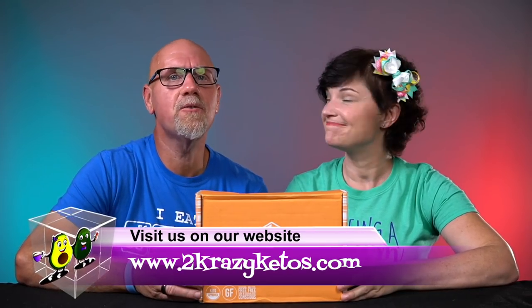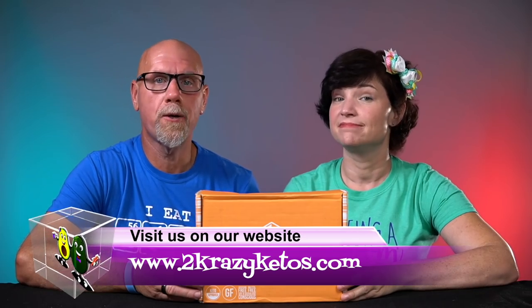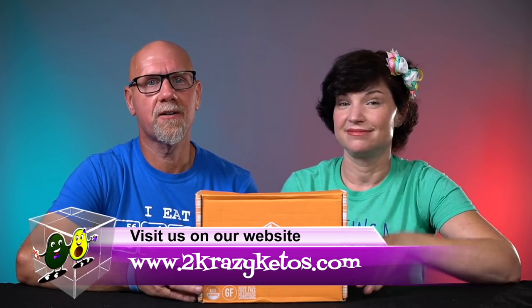Hey, what's up family? I'm Rachel. And I'm Joe. And we are Two Crazy Ketos. If you're new to our channel, welcome. Here on Two Crazy Ketos, we do different things like recipe videos, product reviews, and we talk about various keto topics. And then every Monday, we sit down on the couch for Keto on the Couch. You can find us on Facebook, Instagram, and Twitter, and we have a website at TwoCrazyKetos.com, where you can find all of our different recipes.